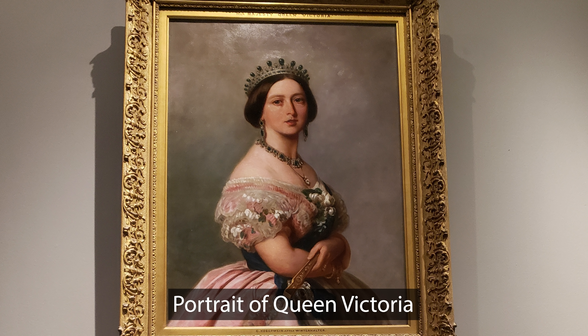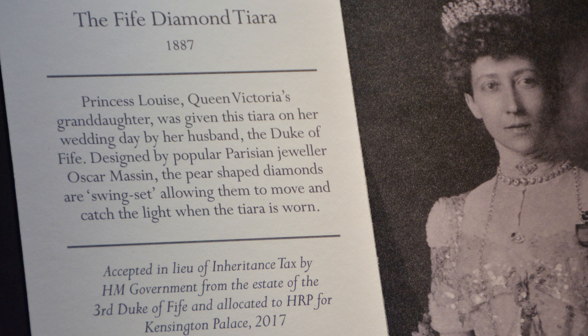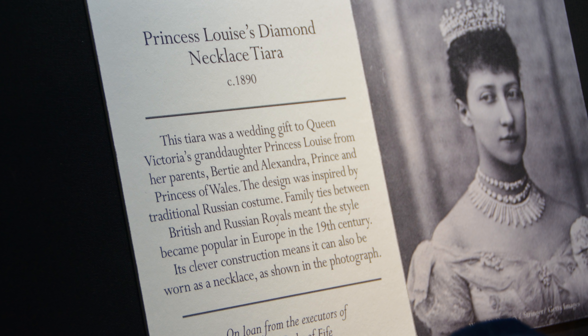Before we see the royal Queen's apartments, let's take a look at some spectacular jewels. We're going to see Queen Victoria's emerald necklace, earrings, brooch, and tiara. We'll also see jewelry from Queen Victoria's granddaughter, Princess Louise, including her diamond tiaras.